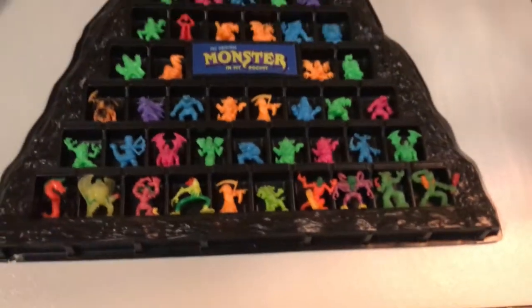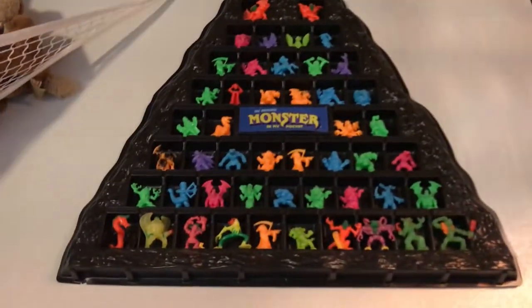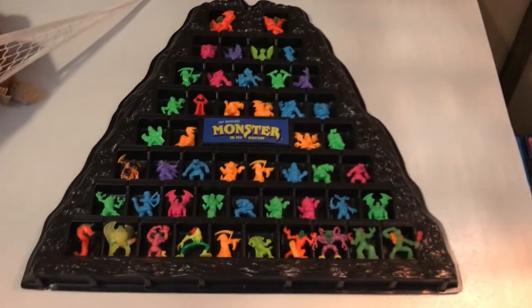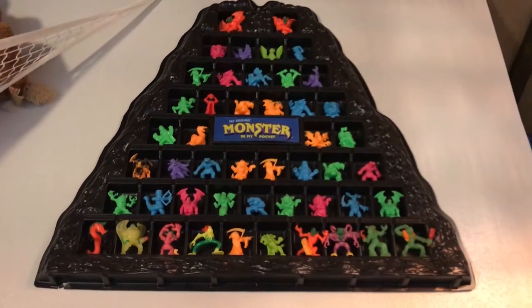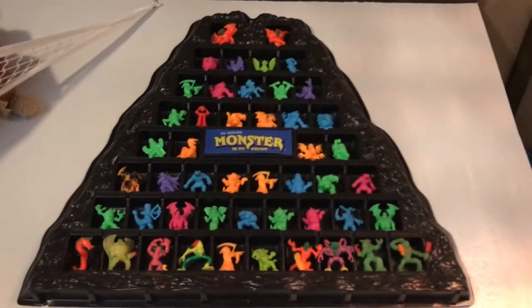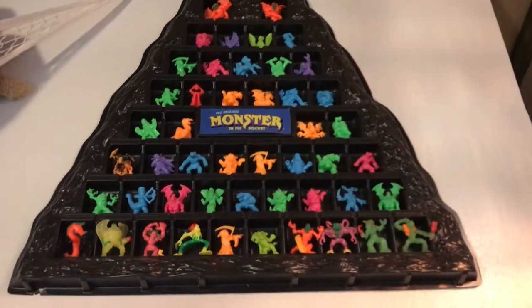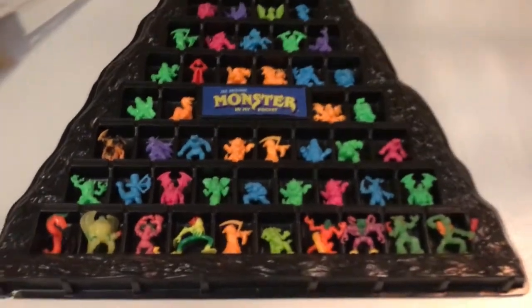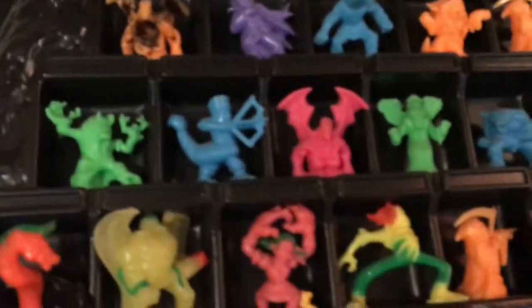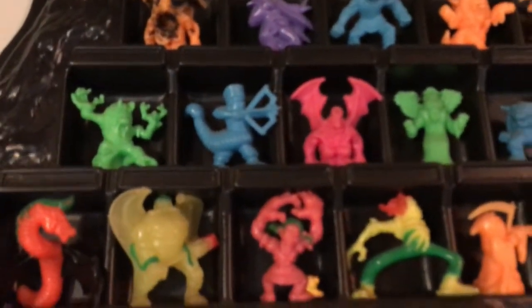Going over to the right, we have the Monsters in My Pocket Monster Mountain. I believe this came out with Series 1 of Monsters in My Pocket, but I have one of Series 2 and some of the super spooky monsters in there. I've had this since it first came out and it's always been a fun thing to have on my wall. Let's go a little bit closer and see some of the monsters up close.